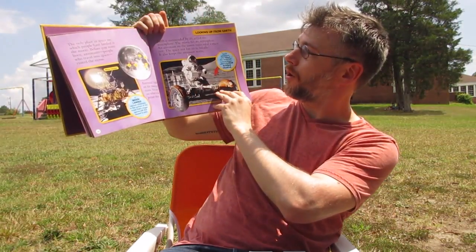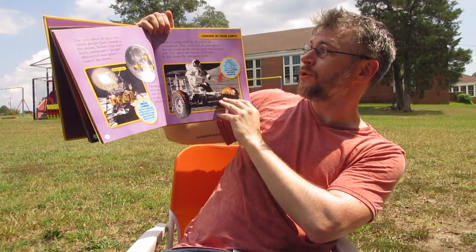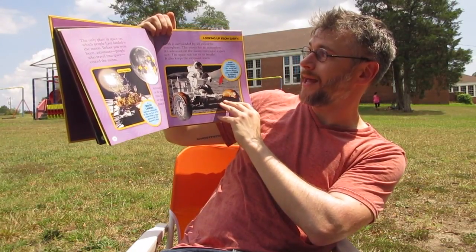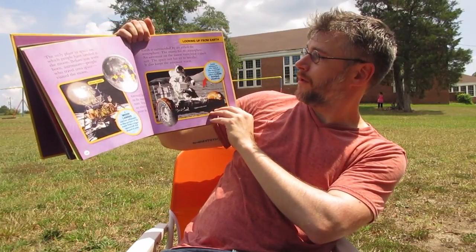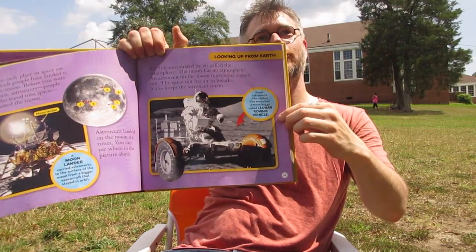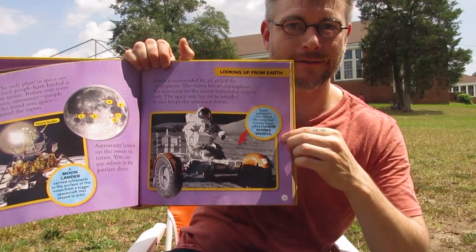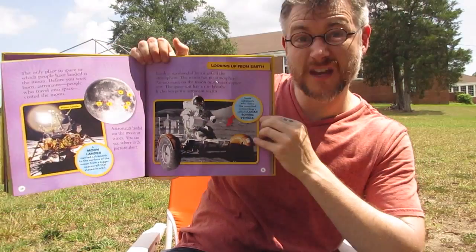Earth is surrounded by air called the atmosphere. The moon has no atmosphere. An astronaut on the moon must wear a spacesuit — it has air to breathe and also keeps the astronaut warm. Some astronauts who visited the moon also had a moon buggy. Would you like to drive that, Rose? Yes! It's called a lunar roving vehicle.